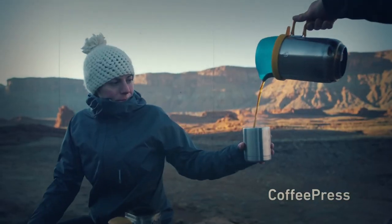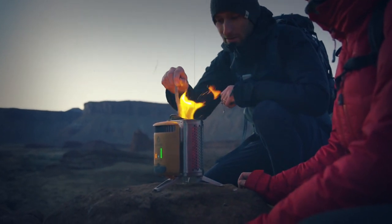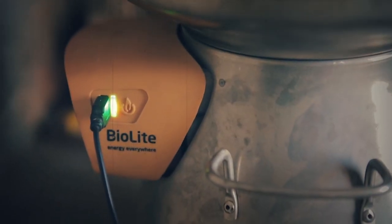It also does a great job of cooking outside with wood, which is a natural resource that's easy to find. Thank you so much for watching this video!